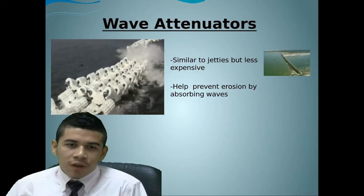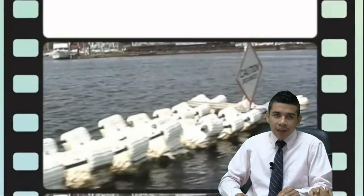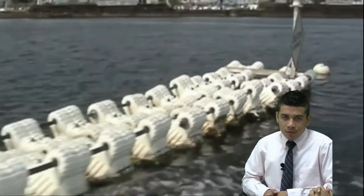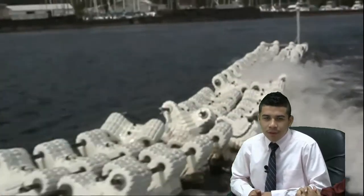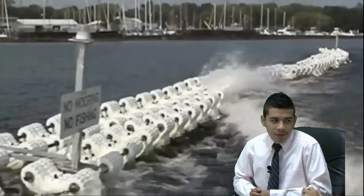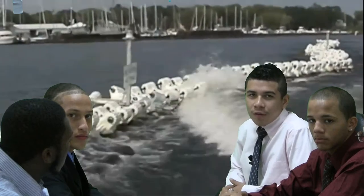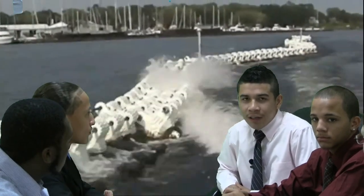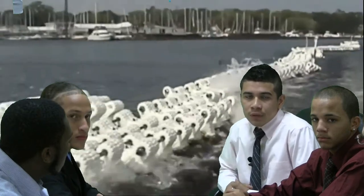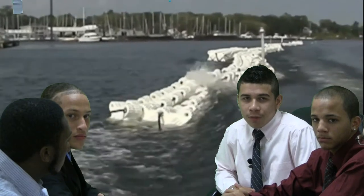The first solution I found was a wave attenuator. I actually have a video for it and I want to take the experience to show it to you guys. As you guys see, it's stopping the waves from coming to shore. It's kind of similar to a jetty, but this is the best way that we can stop waves from coming to shore and it's a little bit less expensive.